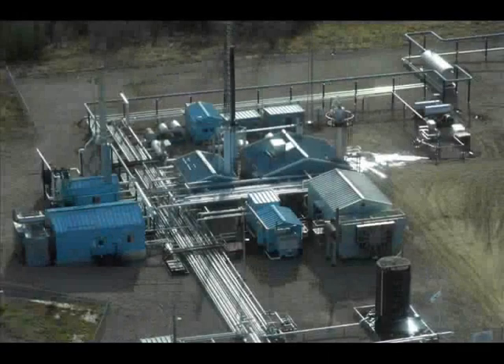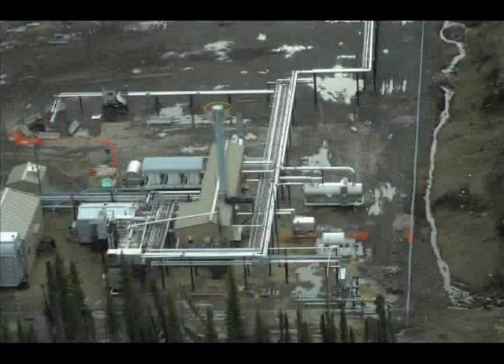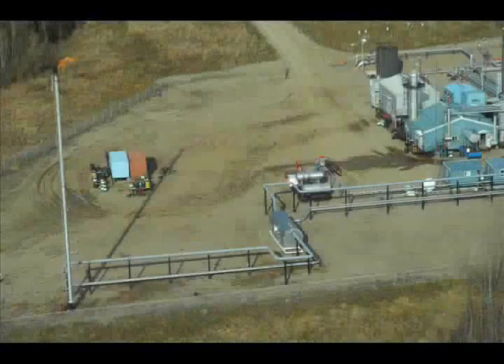This new method of data collection reduces our carbon footprint by over 50%. In 2007, we received approximately 10,000 oblique air photos taken of 1,000 sites.